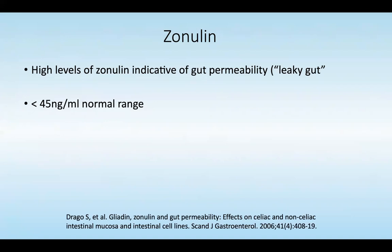In the test, high levels of zonulin are indicative of gut permeability, otherwise known as leaky gut. Ideally, it would be below 45 nanograms per milliliter, which is the normal range. If you're above that and we have elevated zonulin, then you know that gut permeability is enhanced.